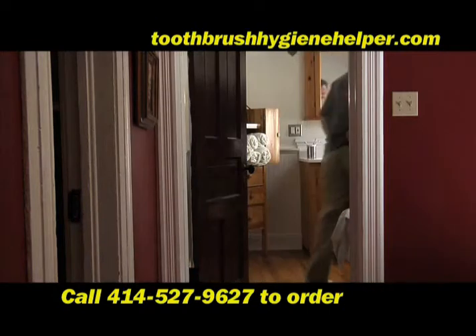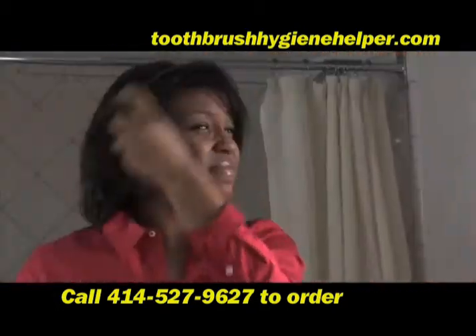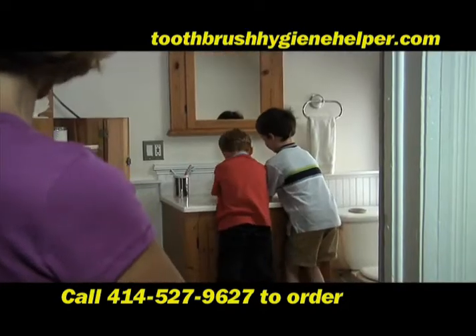The bathroom — the most high-traffic area of your home. From showering, putting on makeup, cleaning up after yard work, or having visitors in your home, your bathroom, and especially the sink, gets a regular workout.